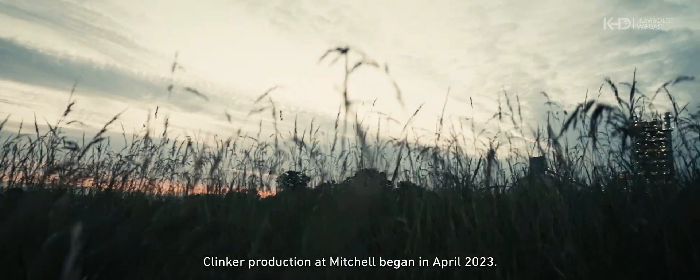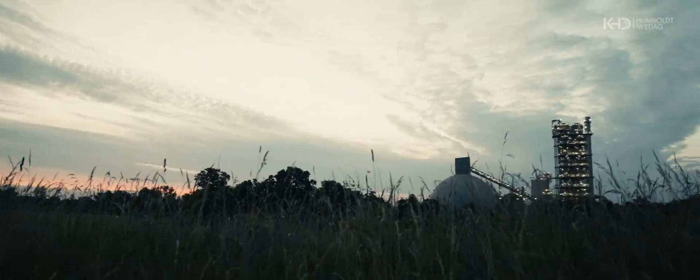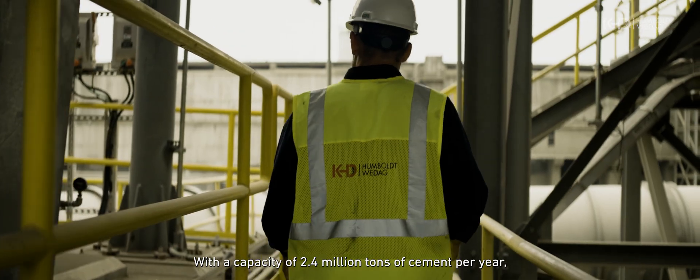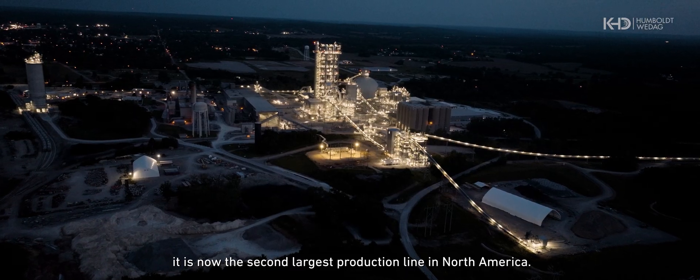Clinker production at Mitchell began in April 2023. With a capacity of 2.4 million tons of cement per year, it is now the second largest production line in North America.